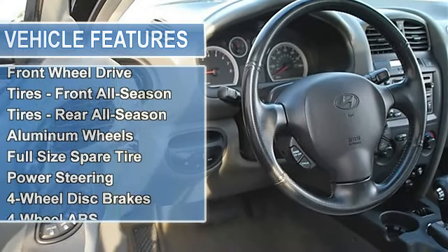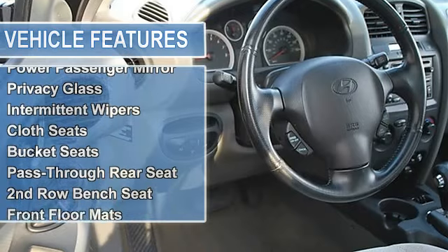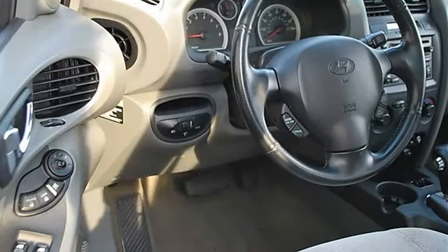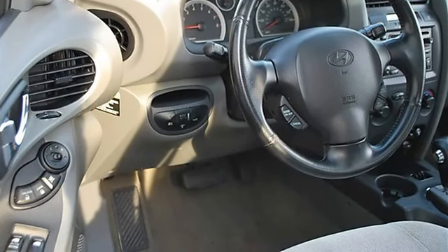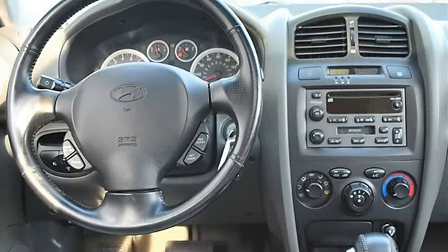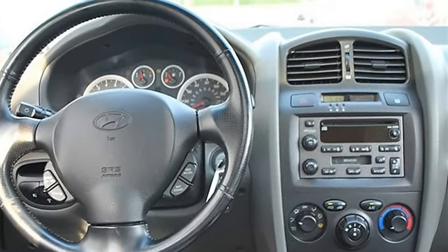Front-wheel drive, front and rear all-season tires, aluminum wheels, full-size spare tire, power steering, four-wheel disc brakes, four-wheel anti-lock brake system, fog lamps, heated mirrors, power driver and passenger mirrors, heated exterior driver and passenger mirrors.